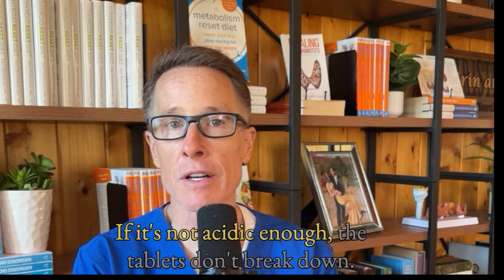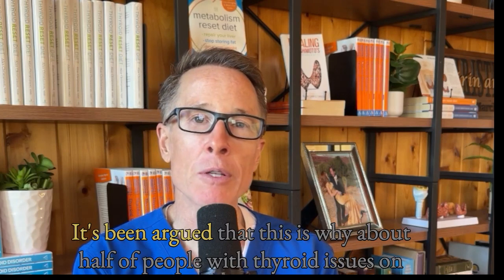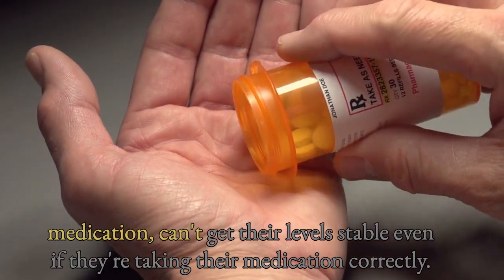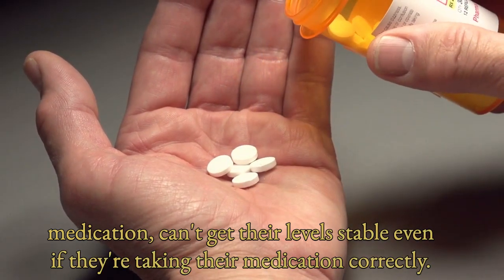If it's not acidic enough, the tablets don't break down. It's been argued that this is why about half of people with thyroid issues on medication can't get their levels stable, even if they're taking their medication correctly.